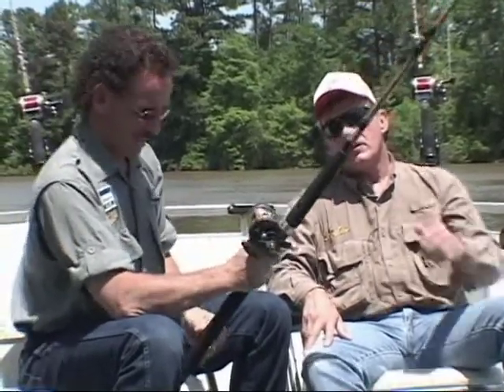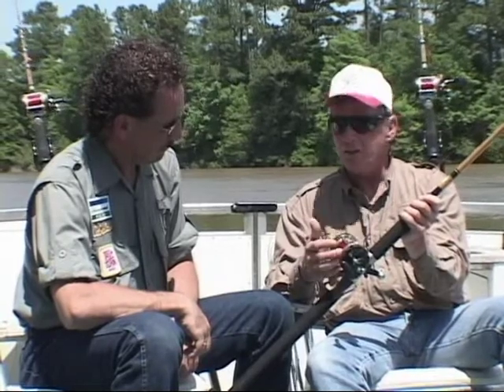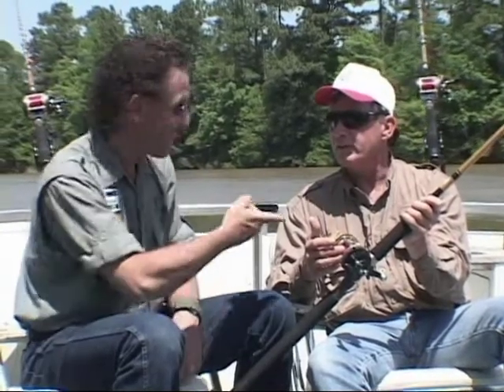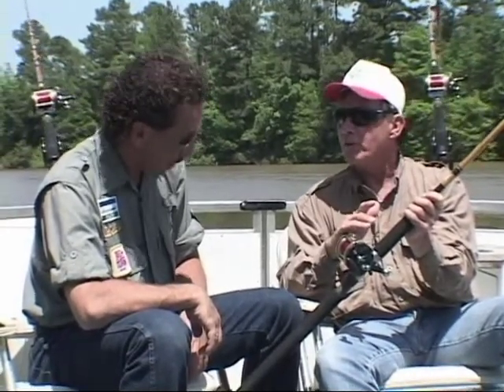What are we using here to go after these big flatheads? Well, this is a seven-foot Shakespeare Tiger Stick, medium to heavy action with a Tidewater reel, a 30LA reel. It's got the new Shakespeare Cajun line on it. I like that red.